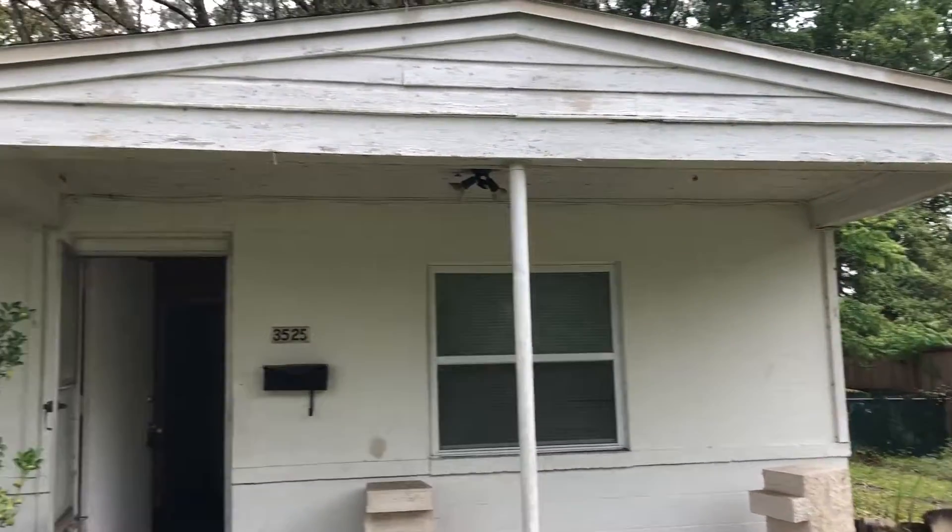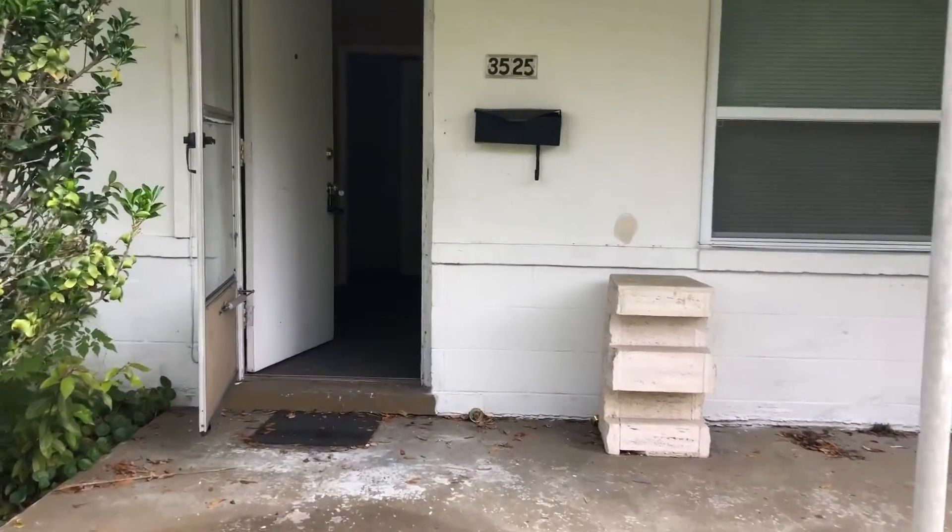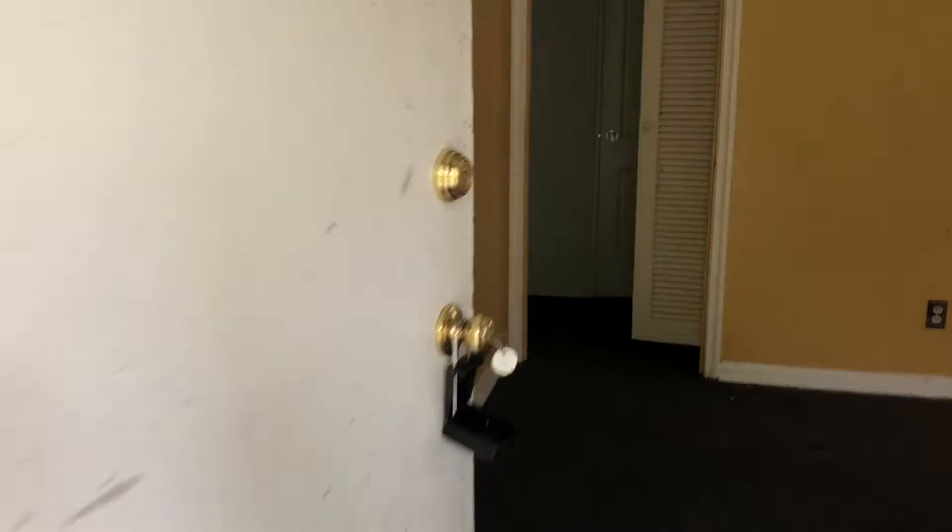Good morning, we're here at 3525 Abbey Lane to show you an example of an outside owner home that we're here to do a scope on. As you first enter the home, you can see that we have some bright yellow paint on the walls here in the living room, as well as some dark gray rubber carpet that is stained and ripped.